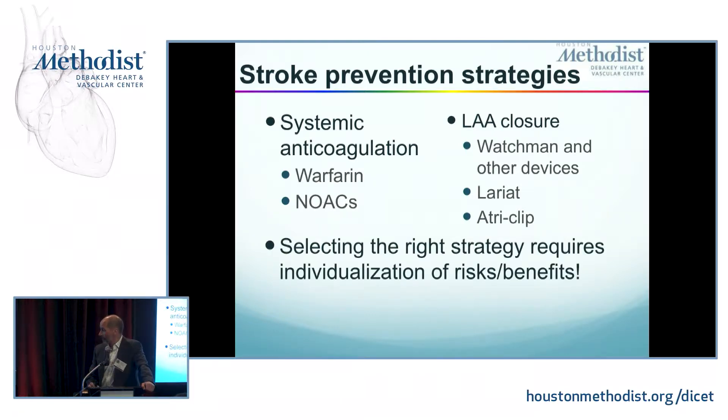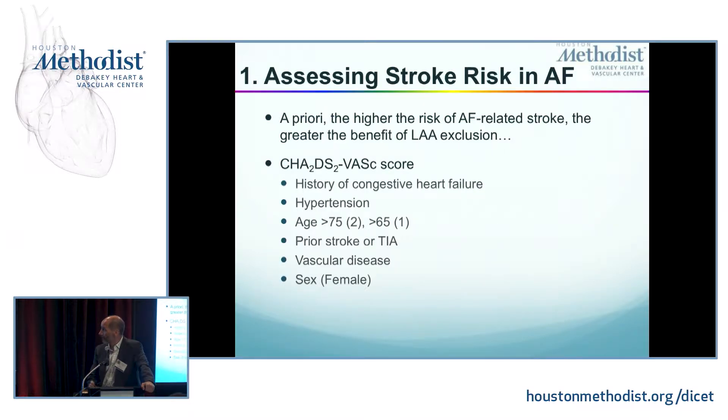Selecting the right strategy requires individualization of risk and benefits. First, we need to assess the risk of stroke. We use the CHADS-VAS scoring system that includes a history of congestive heart failure — it doesn't say diastolic or systolic.